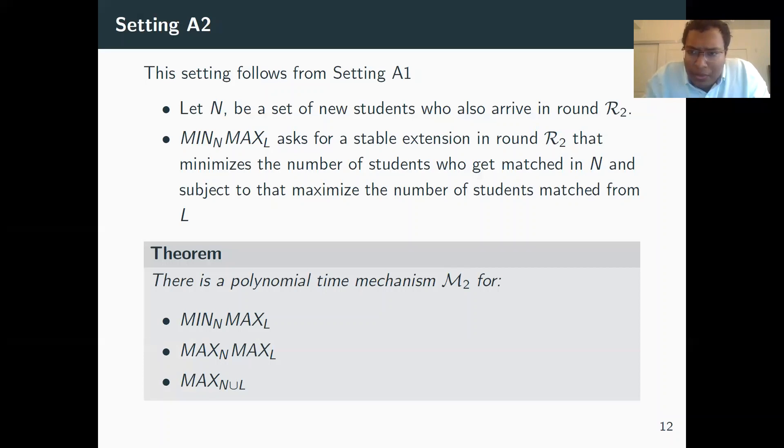Setting A2 is very similar to A1, except now we also allow the inclusion of new participants in round two — a set of new students arrive. A new problem is that new participants arriving can cause the matching to become unstable immediately. What we ask in min-max-L is: given new students arriving, find the minimum number of them we need to match, and subject to that, maximize the number of students from L who are matched. We show three polynomial-time mechanisms for min-max-L, max-max-L, and related variants, and we'll discuss min-max-L here.